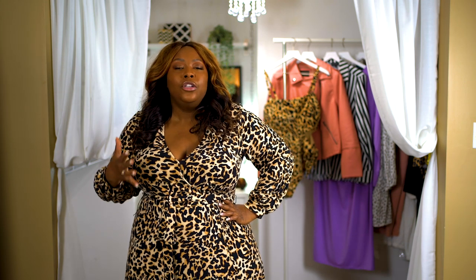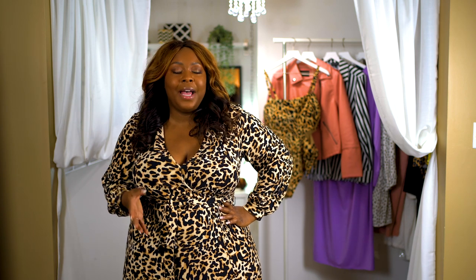Next up is this classic faux wrap maxi dress. Eloquii releases this dress in so many patterns — it's literally a staple on their website. I thought the leopard was perfect for spring because it's a really fun pattern but at the same time very classic. One of the things I love about this dress is the length. I'm 5'2" and it literally comes to the floor on me, and it is so sexy the way it drapes. They did include a slit on the dress which is really sexy and also breaks up the shape of the dress nicely.